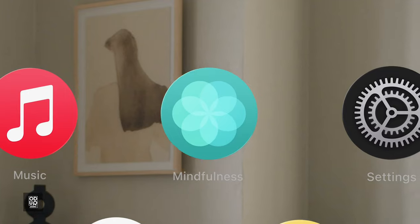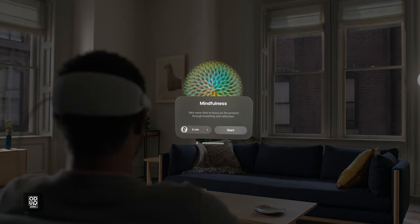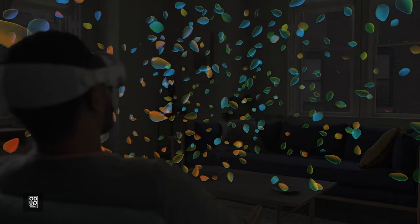Let us now relax. Let's open Mindfulness. This is an app that fully expands into your space. Enjoy a moment of peace. Inhale appreciation.